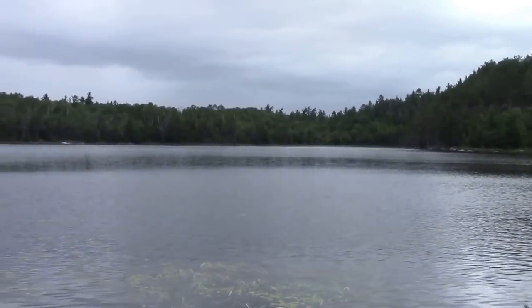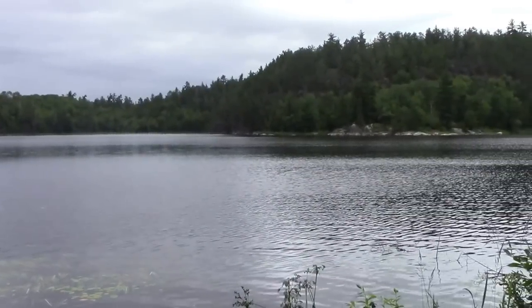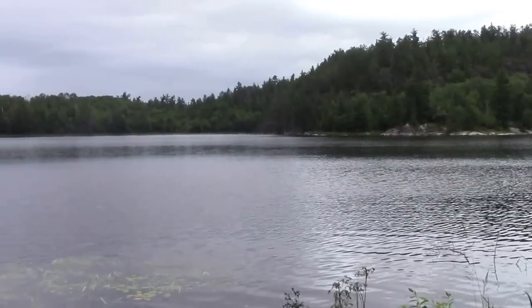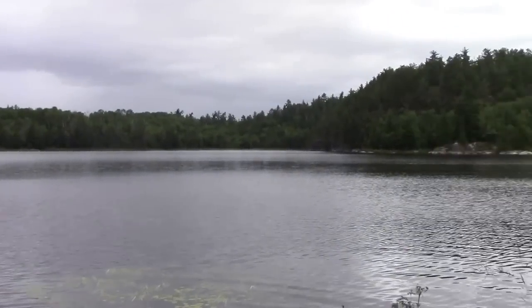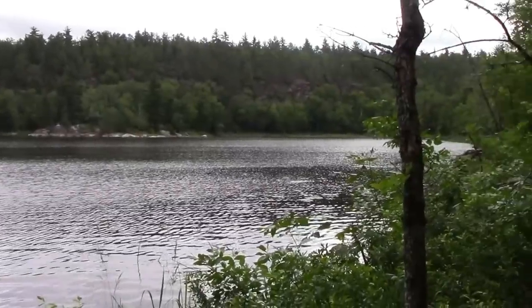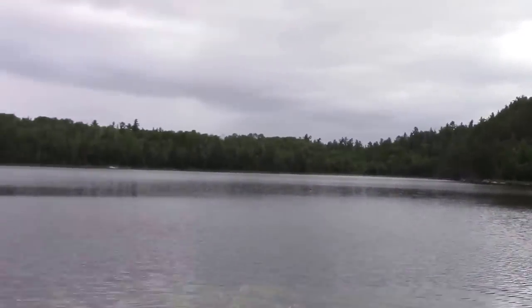We're here at South Lake, about to do a 120-rod portage into Steep Lake. So far it's been very buggy — lots of mosquitoes and larvae in the water, pretty nasty. But we're going to try to do this 120-rod portage, so I'll keep you guys updated.